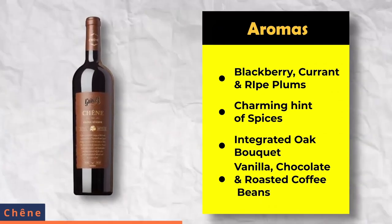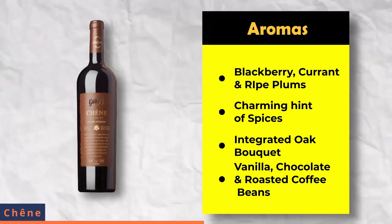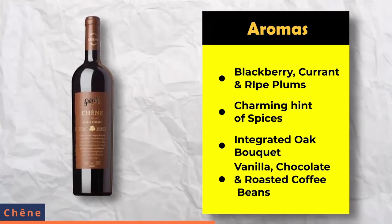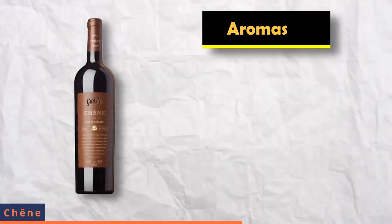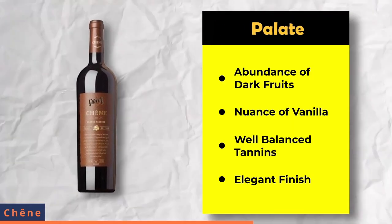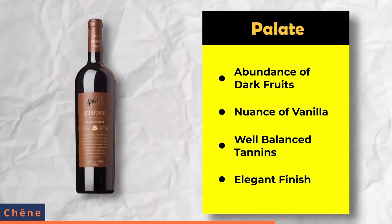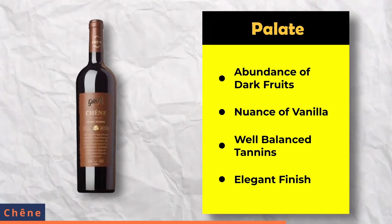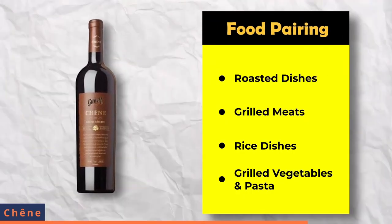The Chennai Grand Reserve has ripe dark fruit aromas such as blackberry, currant and ripe plums, complemented by charming hints of spices as well as integrated oak bouquets including vanilla, licorice, chocolate and roasted coffee beans. On the palate, there is an abundance of dark fruits and nuances of vanilla and cinnamon, with great structure, well-balanced tannins, acidity and an elegant finish.